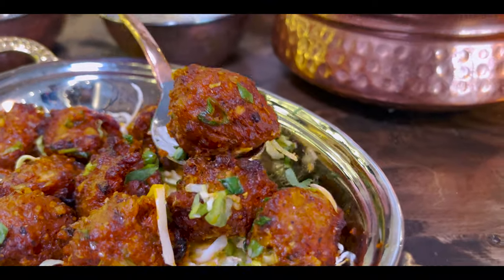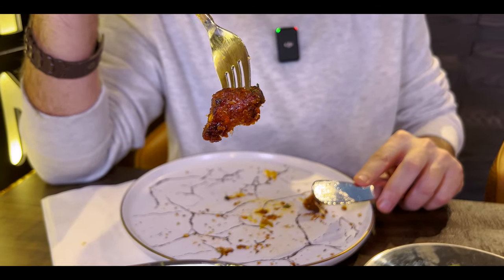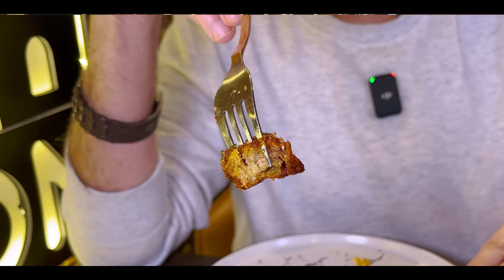Next up, Veg Manchurian — recommended by the staff member Mr. Ravi. Let's see what this kofta of vegetables has to say in terms of flavor profile. Veg Manchurian, Hyderabad Cafe, first bite. Got a really nice crispy coating on the outside. It's a bit tangy — a mixture of different vegetables. Nice crispy texture on the outside, soft and rich on the inside, with a bit of spice.